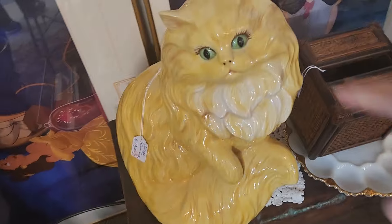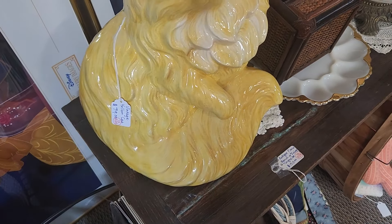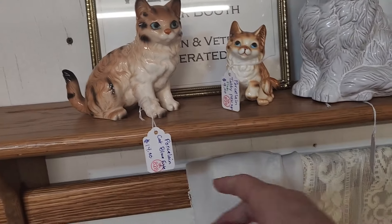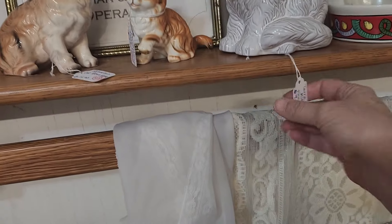Look at this cat — oh my God, it's too adorable! Vintage yellow cat for $79. And here are some smaller cats: this one's $14, this one's $9, and this orange one is $9. Alright, let's go look.